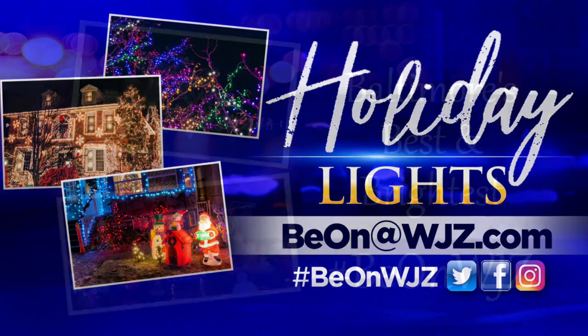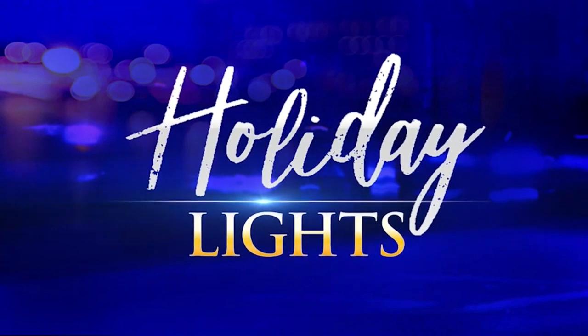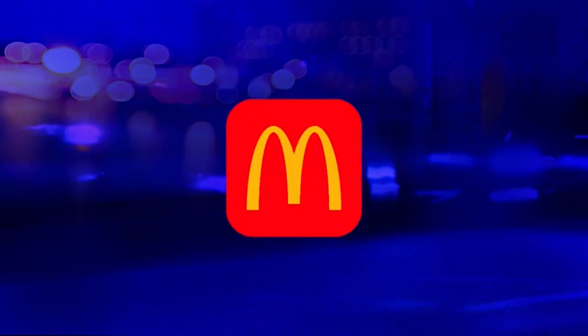We'll be right back. Baltimore's best and brightest holiday lights on WJZ, brought to you by McDonald's.